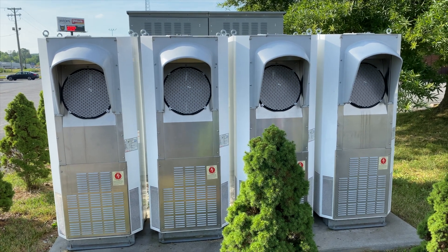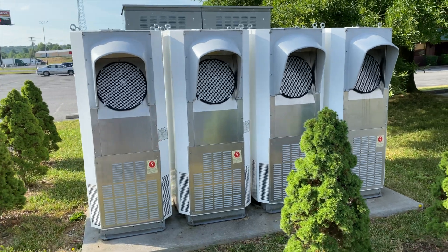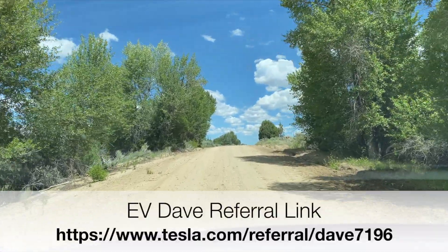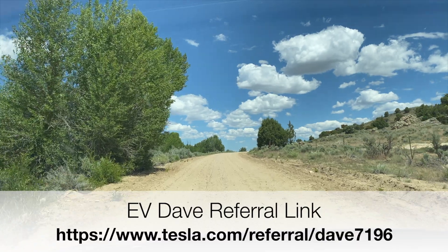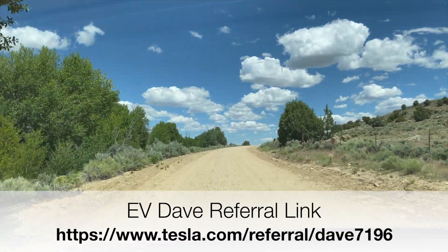So there you have it — that is how a supercharger works. If you'd like to buy yourself a Tesla, at the bottom of the screen you'll see a referral link. That link will take you to a page at the Tesla website where you can place your order for a car.